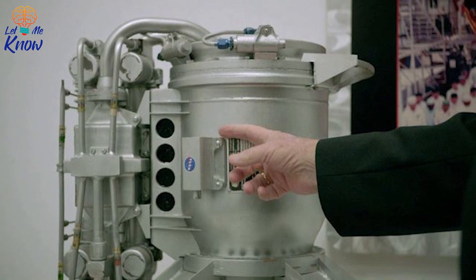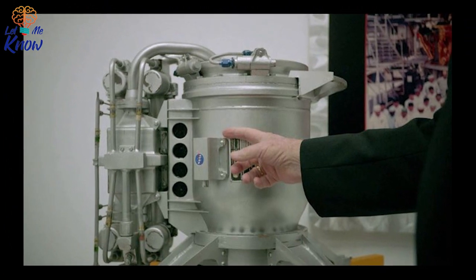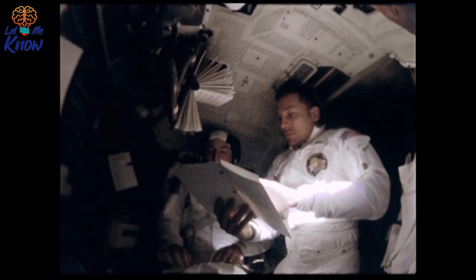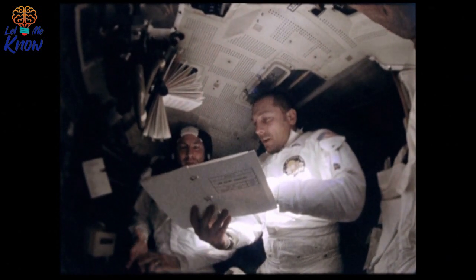Panicking, they called NASA mission control. Engineers told them not to worry — Houston would have a solution after Buzz and Neil got some sleep. But Buzz awoke to find Houston still had no idea how to fix the breaker switch. If the first men to walk on the moon didn't want to be the first men to die on the moon, they had to fix the switch on their own.